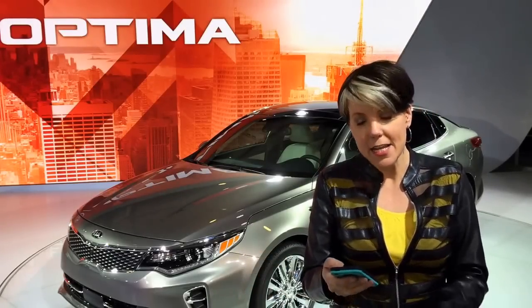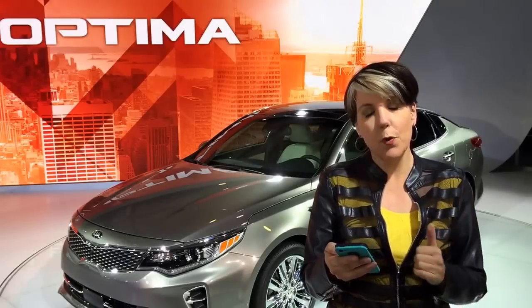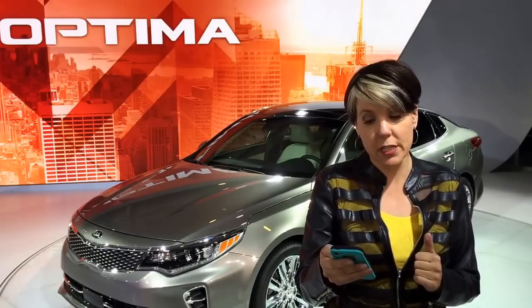Come on, Kia, what are you doing? We're also getting a 1.6-liter turbocharged four-cylinder, and that is going to come with a seven-speed dual-clutch transmission. Those of you who have driven a Veloster or a Forte are going to be very, very familiar with this. That was a lot to say in one take!